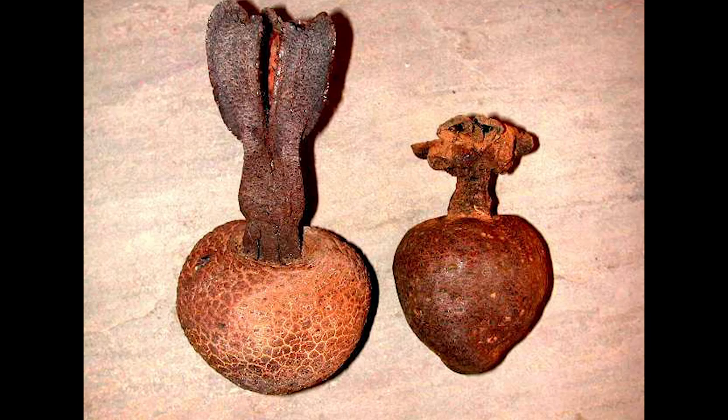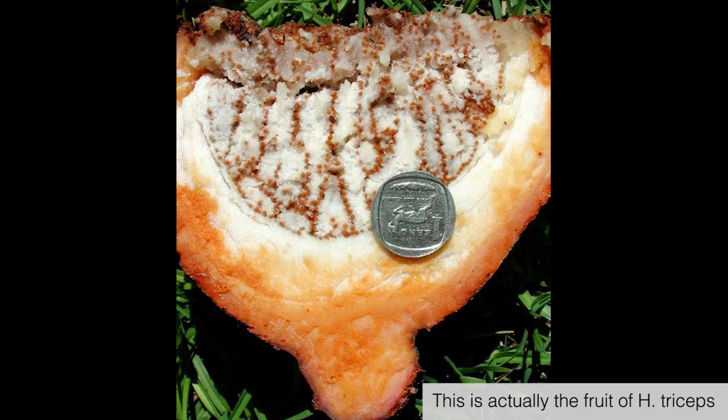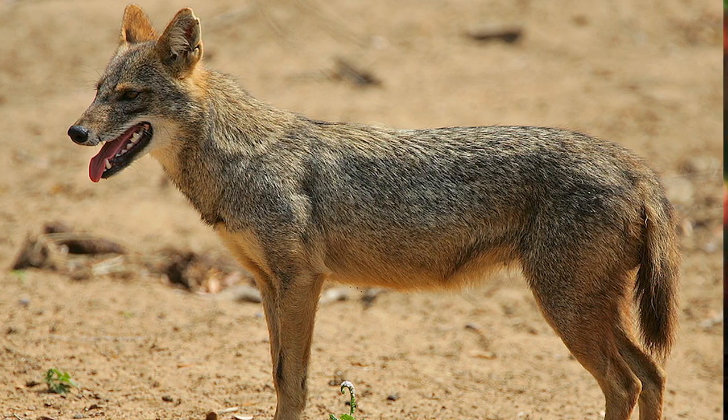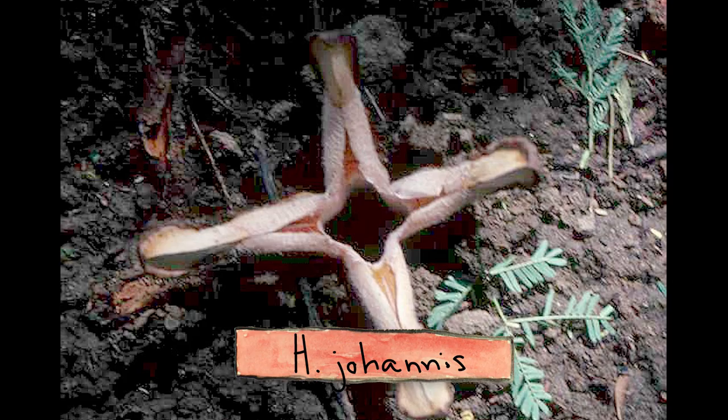Once a flower is pollinated, the plant begins growing a fruit underground. And when animals eat the fruit, they spread H. africana's seeds, starting a new generation of parasites. Jackals find the fruits particularly yummy, but humans like them too. And for a plant that looks and smells so foul, it supposedly tastes delicious. One scientist I spoke with told me that the fruits of H. johannis, which is a close relative, taste like strawberry yogurt.